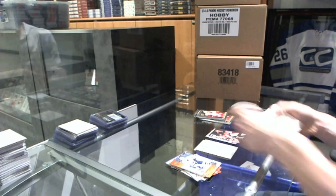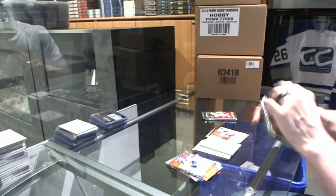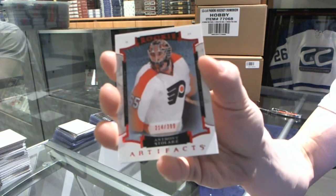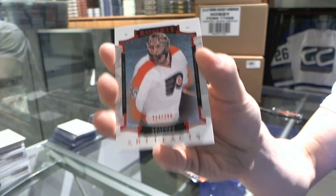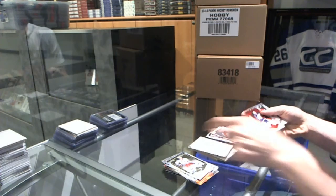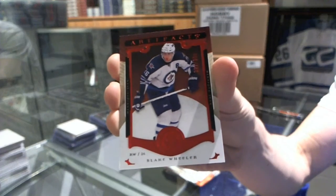Edmonton Collection has an autograph of Ladislav Shmid. And now your 2 15-16 Artifacts — starting with a Rookie Ruby, number to 399, Anthony Stolars. And a Ruby Parallel, number to 399, Blake Wheeler.